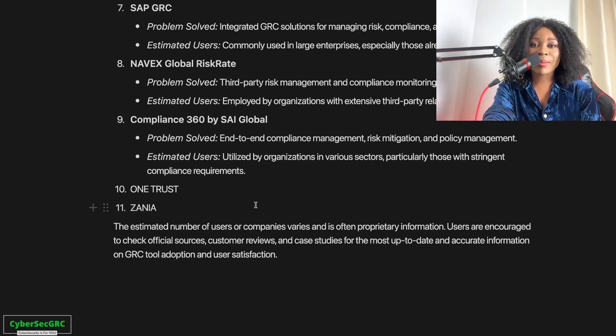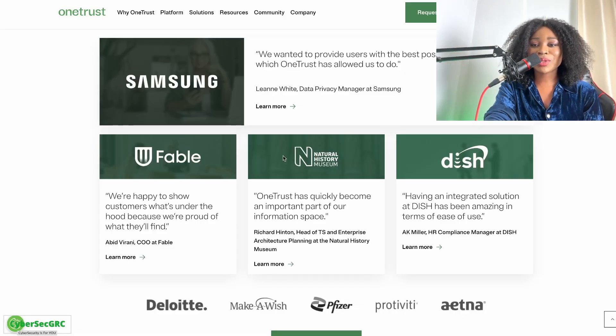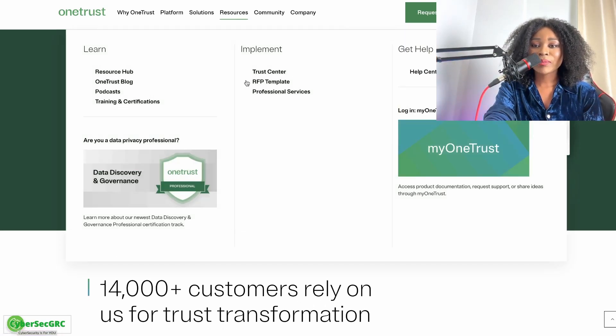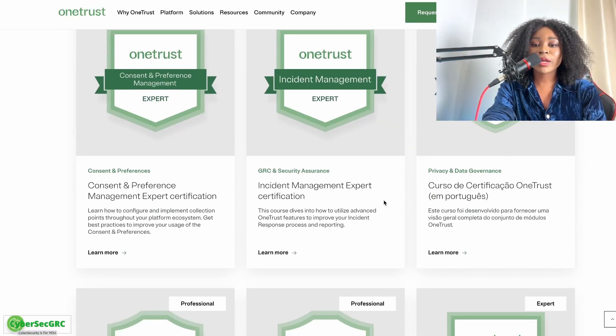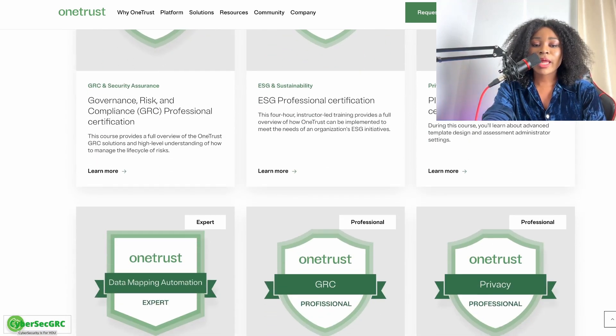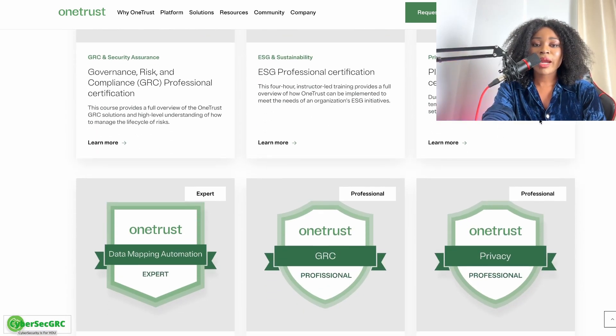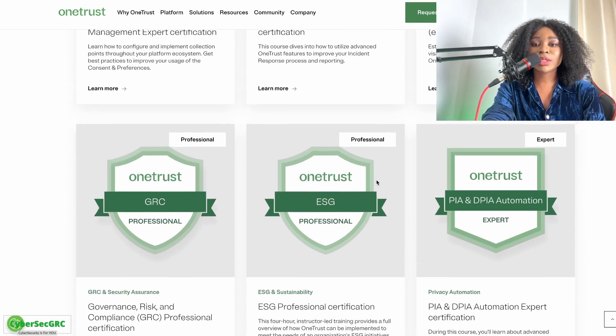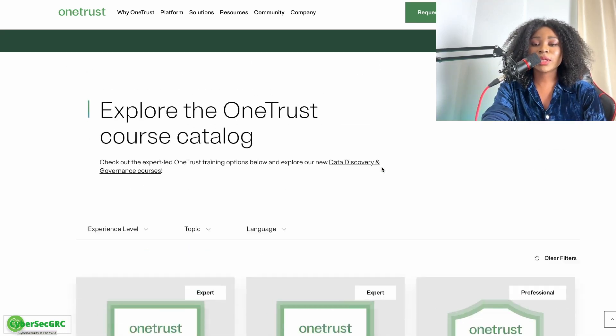For honorable mentions: OneTrust — I can't believe I almost didn't mention OneTrust. It's a really great GRC software platform you definitely want to learn. They have lots of free training and certifications from OneTrust, with classes covering GRC, security, insurance, privacy, GRC, privacy impact assessment, and data mapping — all completely free to take.